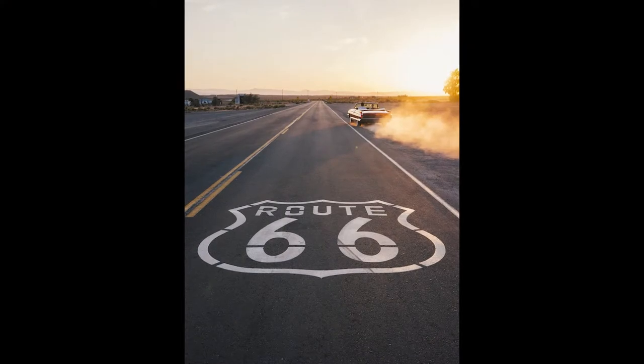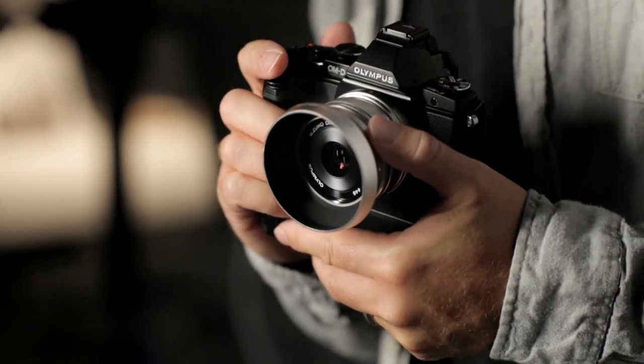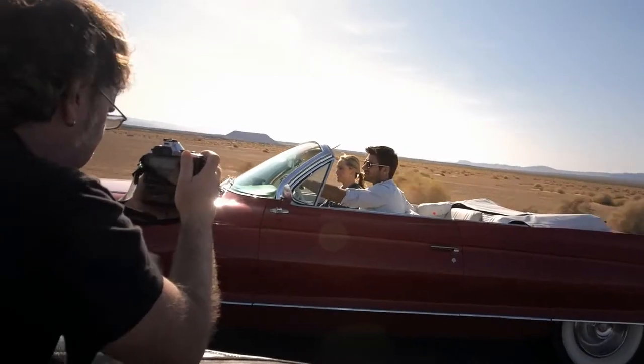On this Route 66 shoot, we used every lens that Olympus has. My go-to lens was the new 17 1.8 — really versatile, from portraits to landscapes to doing running shots on the road. Right out of the box, this camera has a really beautiful image.